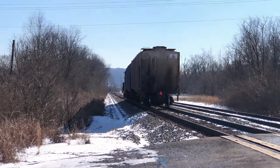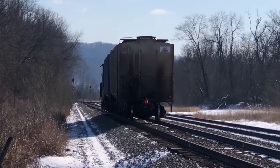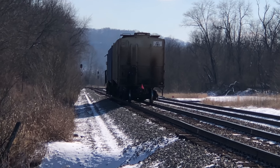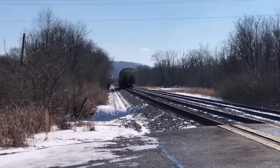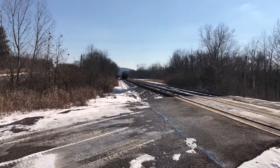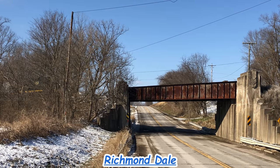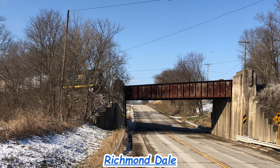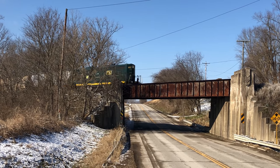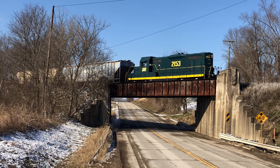There they go — let's go catch them again. They got a clear signal way down there, it shows up. Awesome, Ohio South Central Railroad.